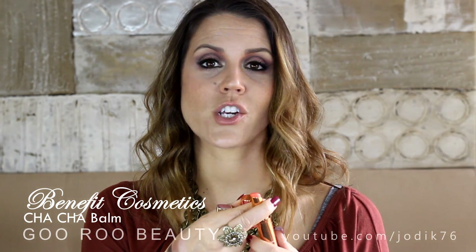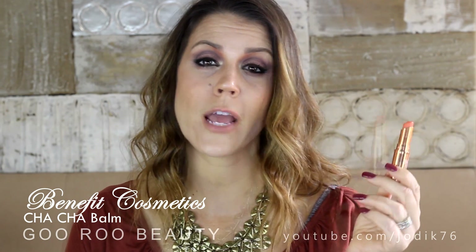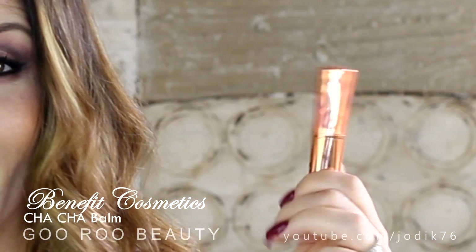Benefit has just launched balms that correlate with their cheek and lip stains. I was sent the cha-cha balm, which matches the cha-cha tint. It's a nice feeling balm - very buttery on your lips, quite sheer. Lovely for those who like balms, with gorgeous metallic packaging. A great one for the afternoon when your lips are feeling dry and your lipstick's worn off.